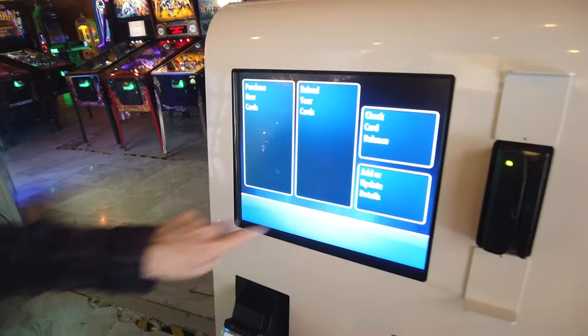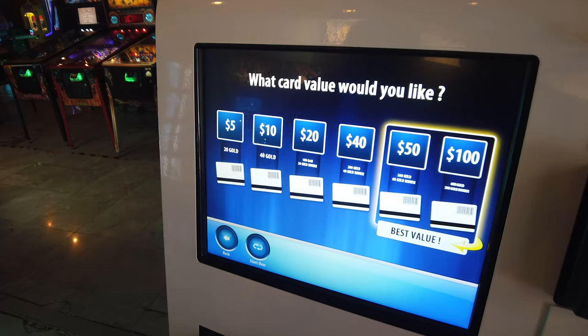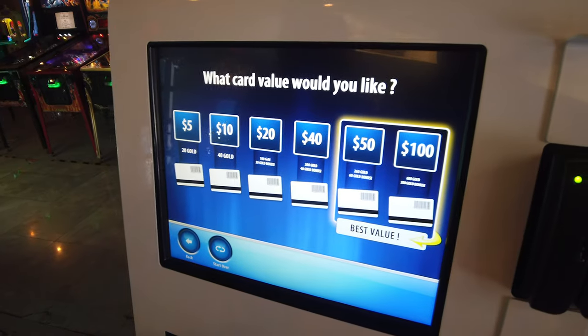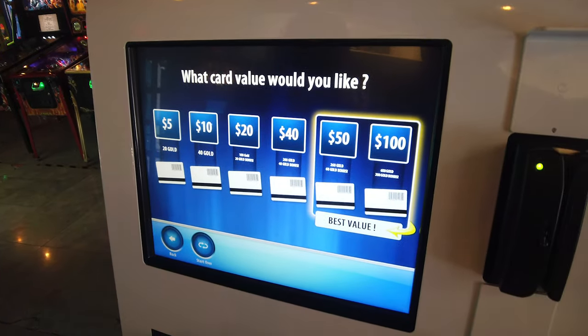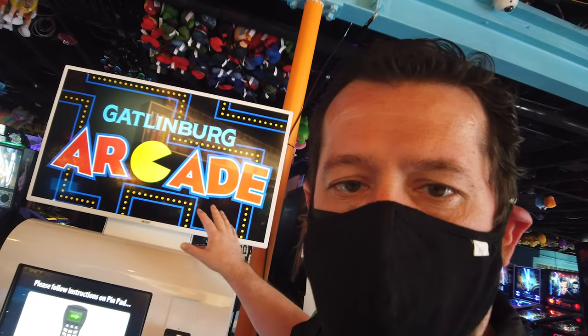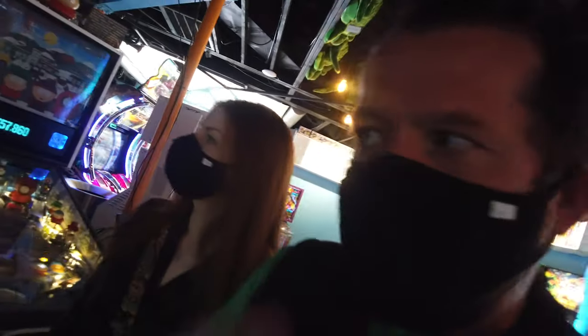Let's figure out how to get some game tokens or however they do it nowadays to load up on the fun. Purchase new card — looks like you get 20 gold for $5, 40 for $10, 100 gold for $20, 200 gold for $40. So the Gatlinburg Arcade is affiliated with the Pinball Museum and Arcade, which makes sense. Mission number one: Lord of the Rings.